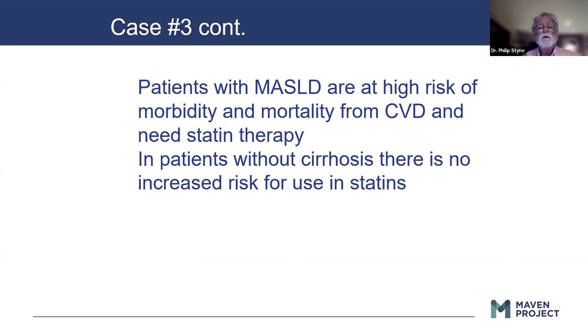Patients with metabolic-associated steatotic liver disease are at high risk of morbidity and mortality from cardiovascular disease. In patients without cirrhosis, there is no increased risk for use of statins.